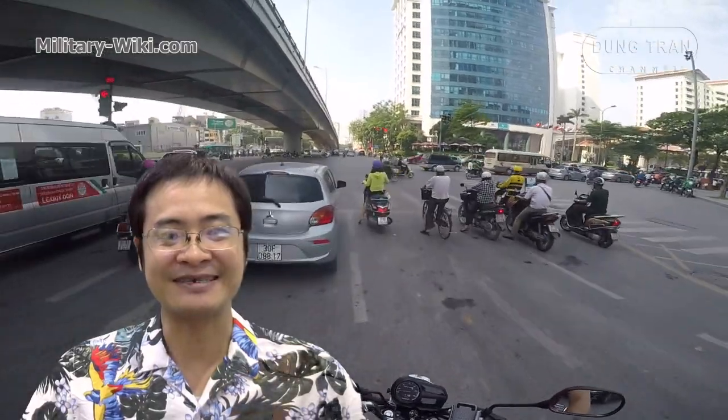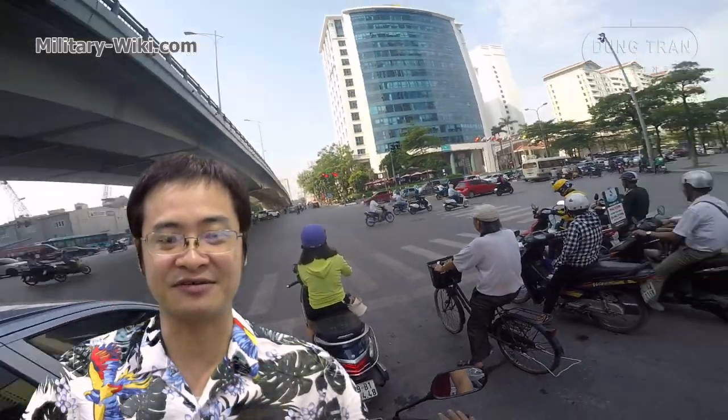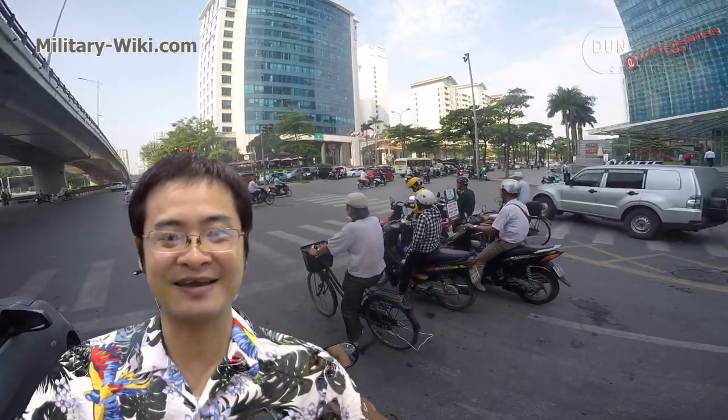This concludes the video on the C-47 Skytrain. Thank you for watching. If you find this video interesting, please give a thumbs up. Don't forget to subscribe to the channel. Goodbye and see you again in the next video.